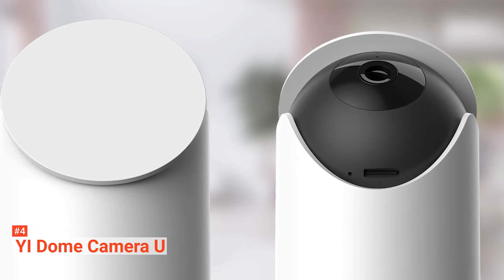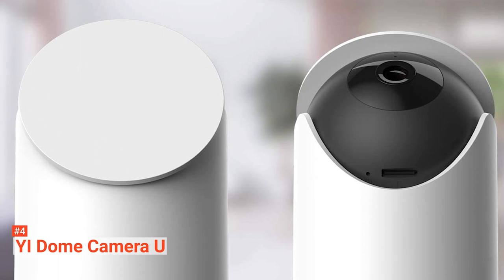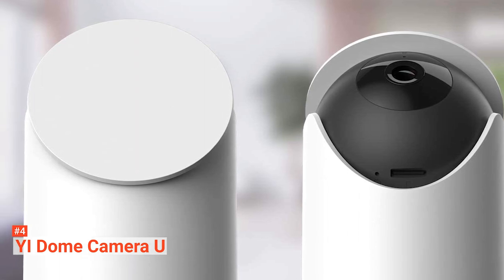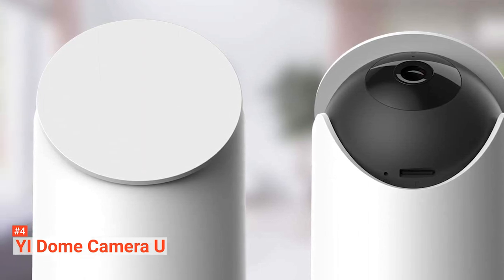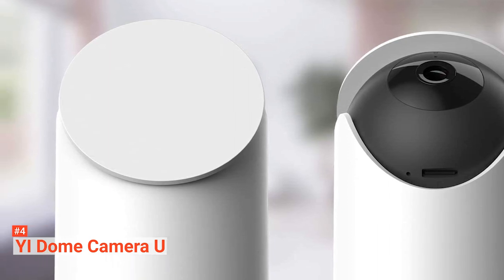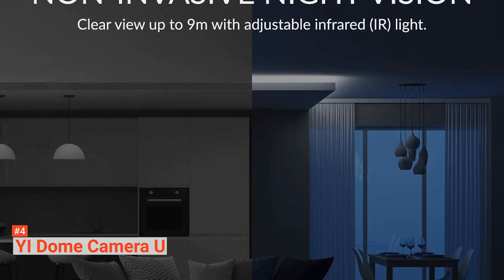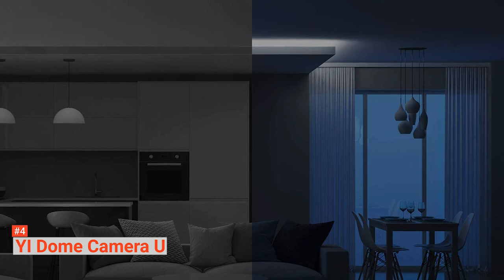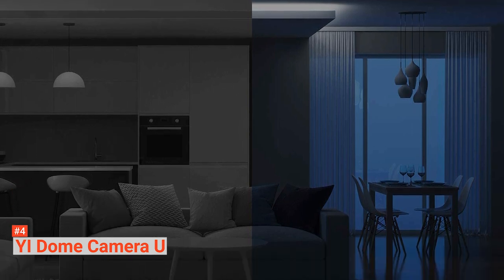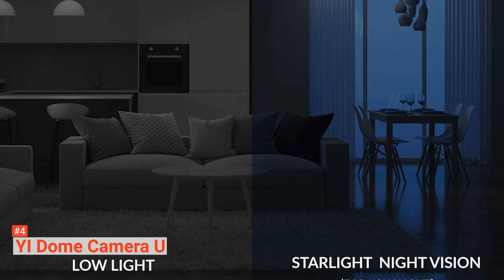Like our previous entry, the YI Dome has complete coverage with 360-degree tracking, featuring direction control, bookmarkable locations, and motion tracking, allowing this camera to track up to 340 degrees horizontally and 90 degrees vertically to create 360-degree coverage. Additionally, the array of infrared lights helps you to see clearly at night and record clips in 1080p. The YI Dome Camera U provides bright images even during the darkest night.